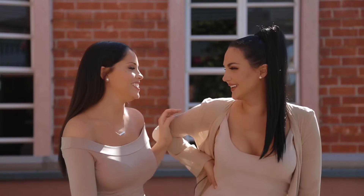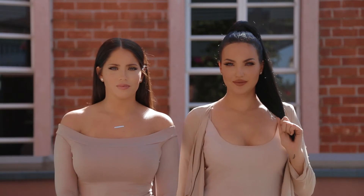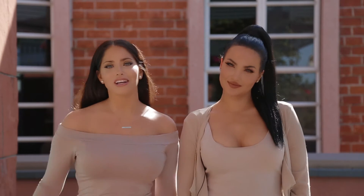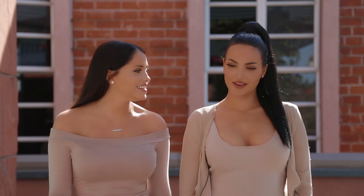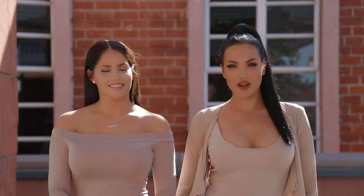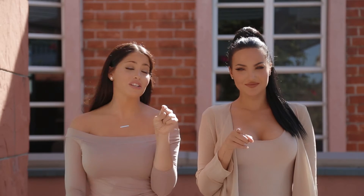Hey you guys, welcome back to our channel! It's Matt and Liv and we are so excited. We are here today visiting Dr. Kasabian at LiftMD, one of our favorite doctors in Beverly Hills. Things are about to go down.